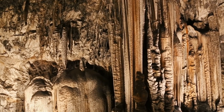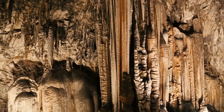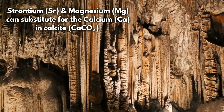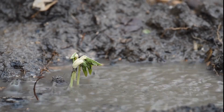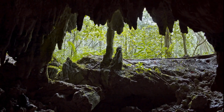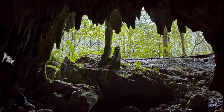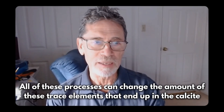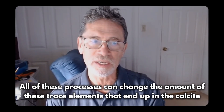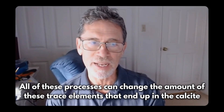There are other geochemical proxies such as trace metals — things like strontium and magnesium — that substitute for the calcium in the CaCO3. The way they substitute is dependent upon what's happening as raindrops flow through the soil, then through the limestone above the cave, then finally in the cave and as it's flowing over formations on the ceiling before it drips off. All of these reactions between water and minerals can change the amount of those different elements.